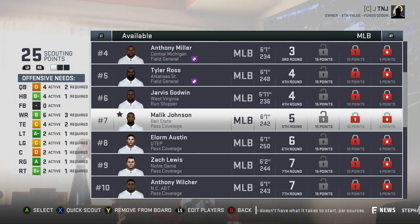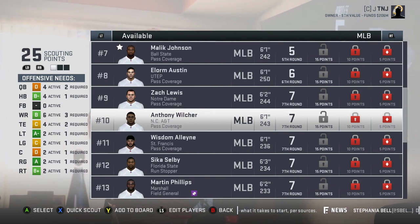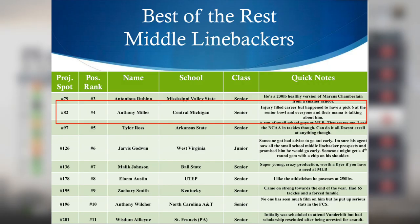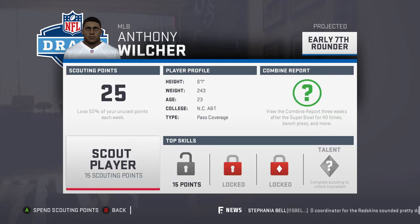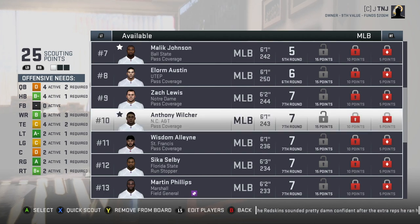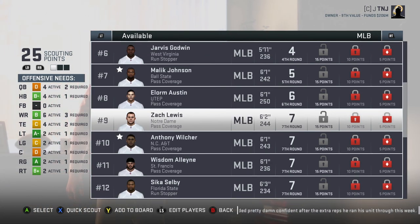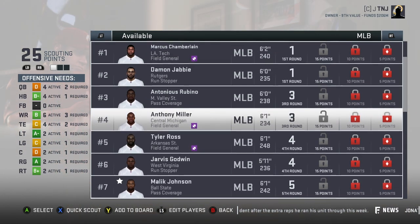And Anthony Wilcher is another small school guy from N.C. A&T. His scouting report says no one has seen much film on him, but he put up serious stats in the FCS. I just keep going back to J.J. Marble because he was my best draft pick so far and he was a sixth round pick, so I want to add him to the board as well. I want to see what these small school guys can do for us. They've got the biggest chip on their shoulder.